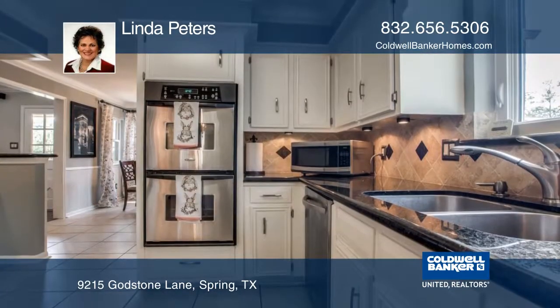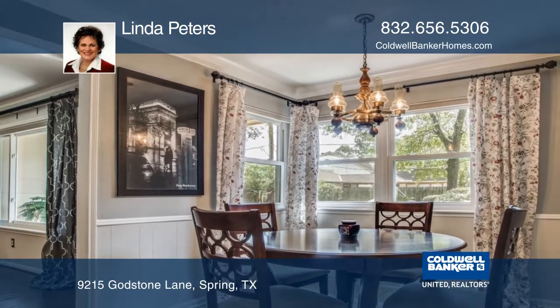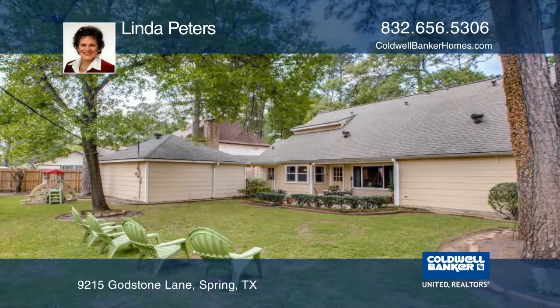An updated kitchen boasts stainless steel appliances, granite counters, and a tile backsplash. Enjoy a patio in the backyard with tons of shade during the summer months.